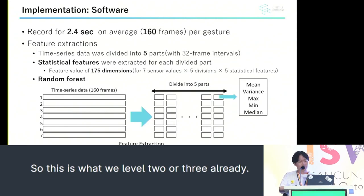Regarding the software, we captured 160 frames per gesture. Subsequently, this captured time series data is divided into five parts. For each divided frame, we extract five statistical features and identify gestures using random forest.